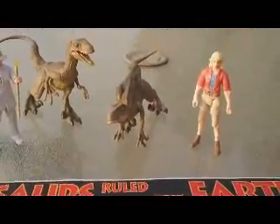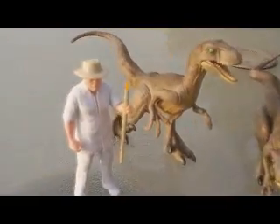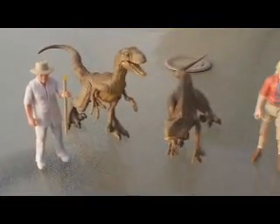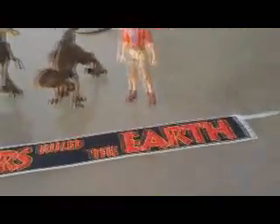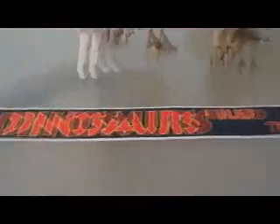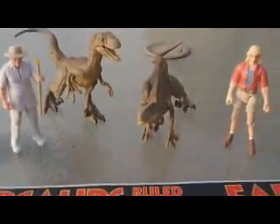Getting back to this video — like I said, this is the Escape from Isla Nublar set. It comes with the two original raptors, Ellie, Hammond, and of course this really cool collector's banner. It's a great set to have for only 40 bucks.